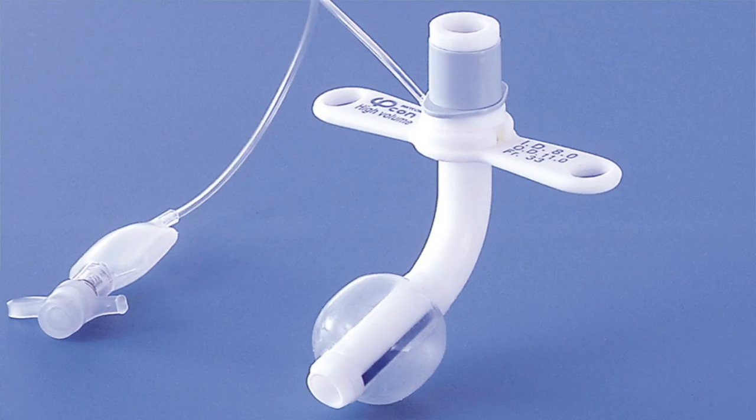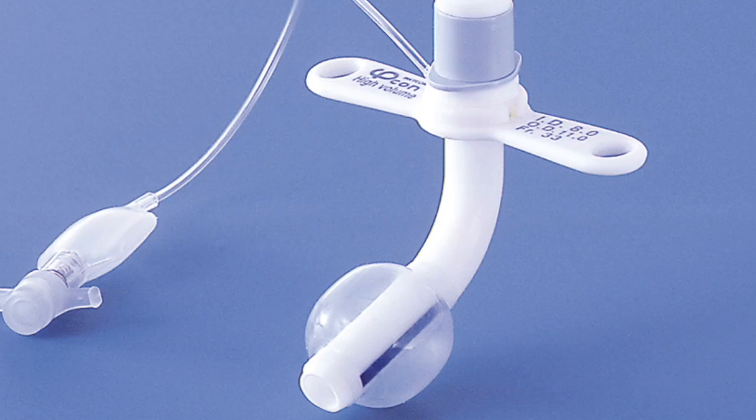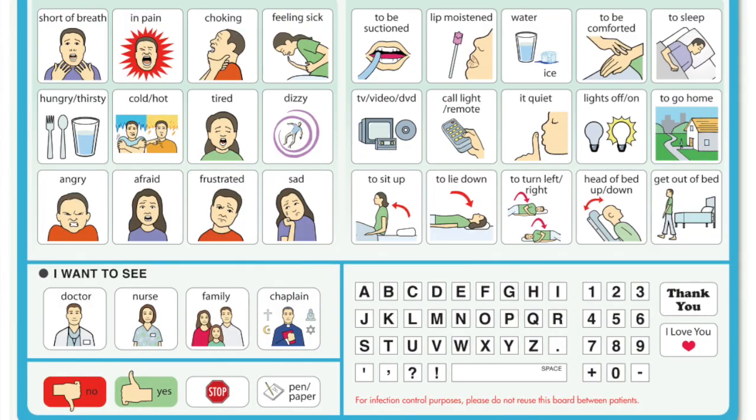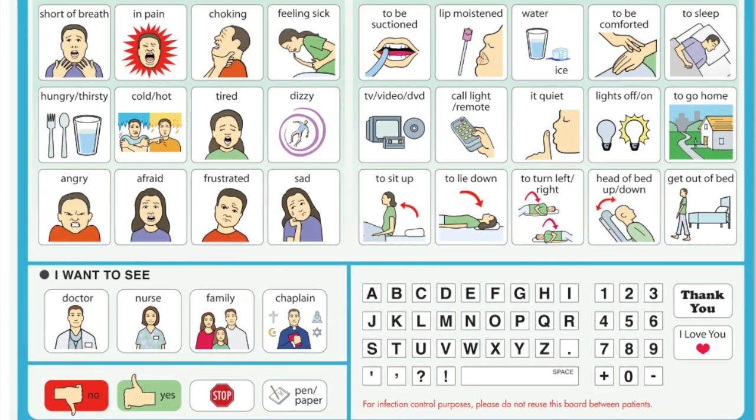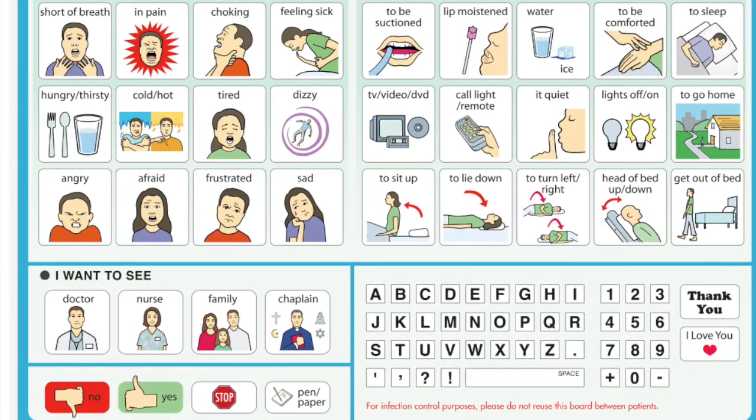During the first 3 to 7 days, the cuff on the tracheostomy tube will be inflated. This ensures the tracheostomy site heals and the tube does not move around. While the cuff is inflated, the patient will not be able to speak. Please prepare for this challenge. To communicate, language boards can be used — the patient can point to an activity or phrase on the language board to express their wishes.